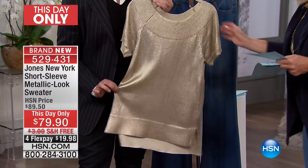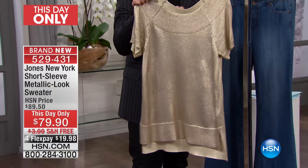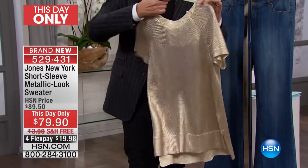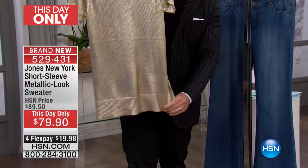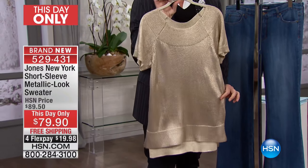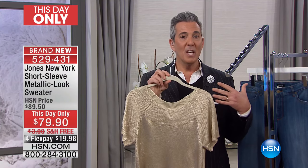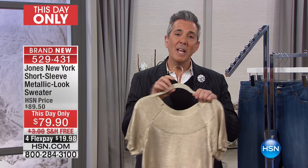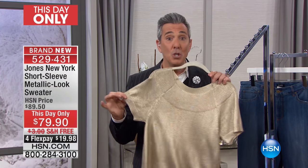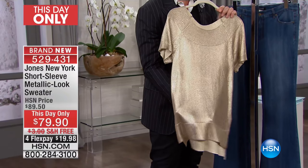I am obsessed with this shirt — this is so fantastic. This is our gold metallic top. Look at the boat neck collar on it, beautiful with the ribbing, and if I turn it you see it's a little bit lower in the back for a little tushy coverage and then a little bit shorter in the front. We just have the award season going on, so we've seen all of this metallic on the red carpet — here's how to take a red carpet trend and do it in your own wardrobe.